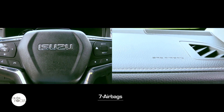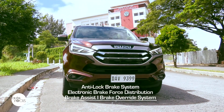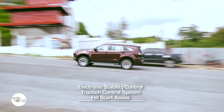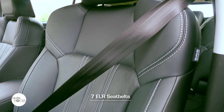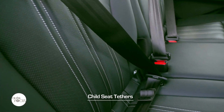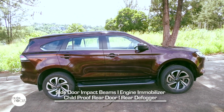Other safety features include seven airbags, anti-lock brake system, electronic brake force distribution, brake assist, brake override system, electronic stability control, traction control system, hill start assist, hill descent control, seven ELR seatbelts, child seat tethers, side door impact beams, engine immobilizer, child-proof rear door locks, and rear defogger.